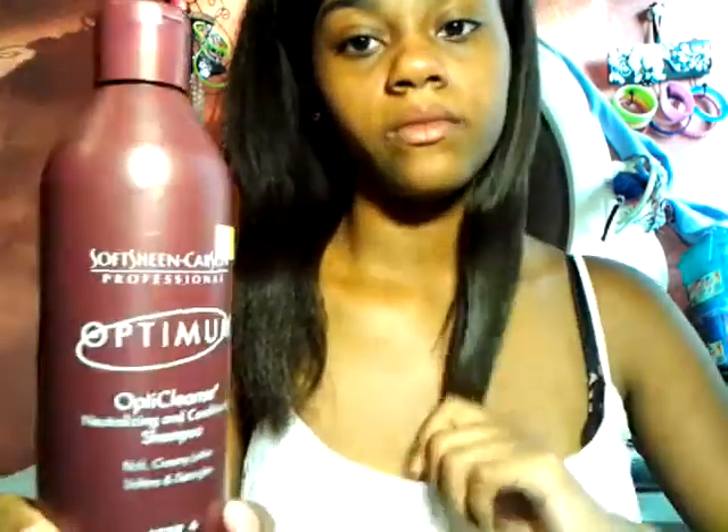So now I'm going to get to my shampoos. This is Optimum Opti-Cleanse Neutralizing and Conditioning Shampoo — rich, creamy lather, softens and detangles. I just got this stuff. It smells pretty good. I really like it, though I don't know too much about it yet since I just started using it.